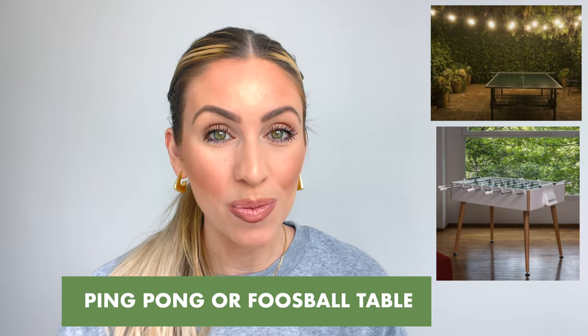Next, a ping pong or foosball table. A ping pong table is rather large, and if you don't have the space, I totally understand that. However, a foosball table is a happy medium — it's small and compact, can fit in various spaces, and is not too expensive. It definitely adds an extra fun feature and is going to make lasting memories for your guests. You can place it inside, but a really cool idea, especially in a warmer climate, is to put it outside while kids play in the backyard or people are barbecuing.